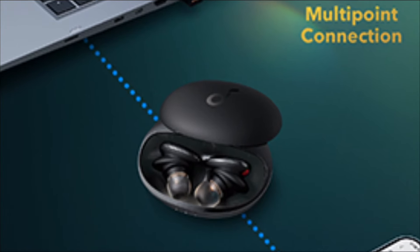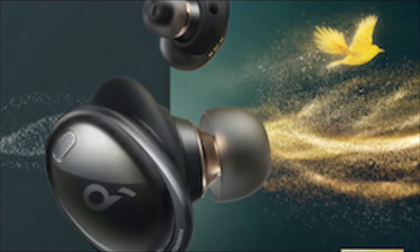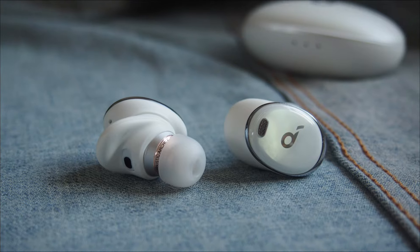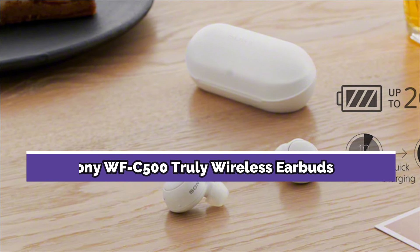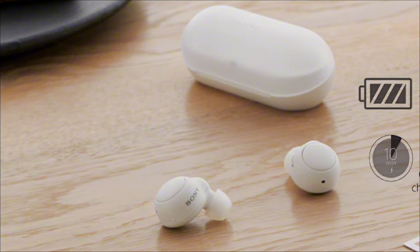The Soundcore app, which you can use to modify the sound performance, is compatible with these earbuds. Bluetooth multipoint is available on the Anker Soundcore Liberty 3 Pro, meaning you can receive notifications from both your phone and laptop at the same time. You can also instantly switch from listening to music on one device to answering a call on the other.